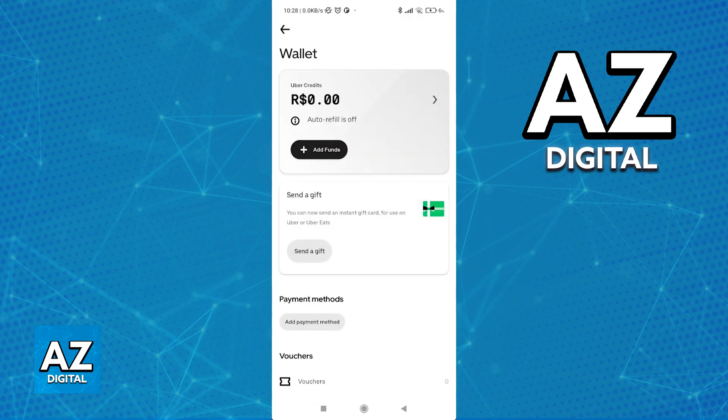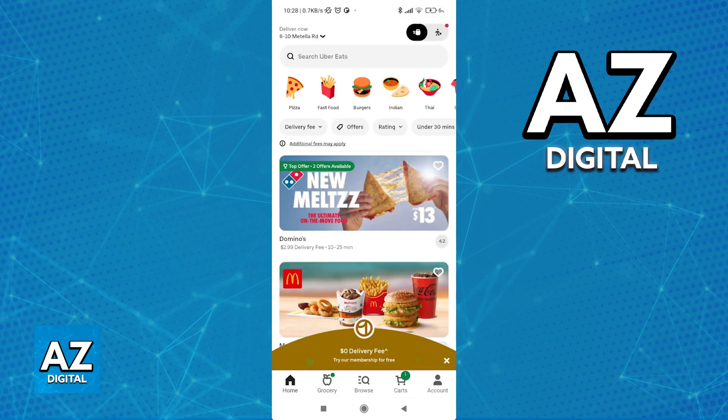Just make sure that you have Uber credits available. If you don't have Uber credits at all, just like you can see here, you aren't going to be able to use them, so keep that in mind.